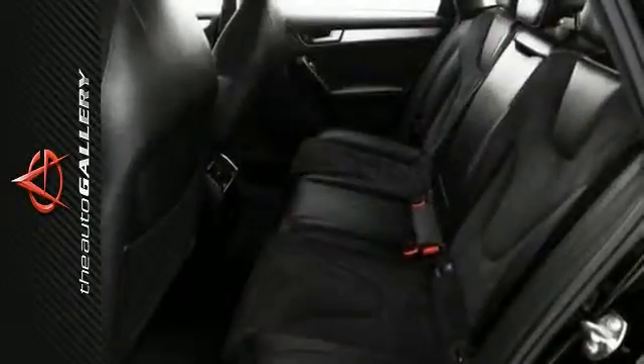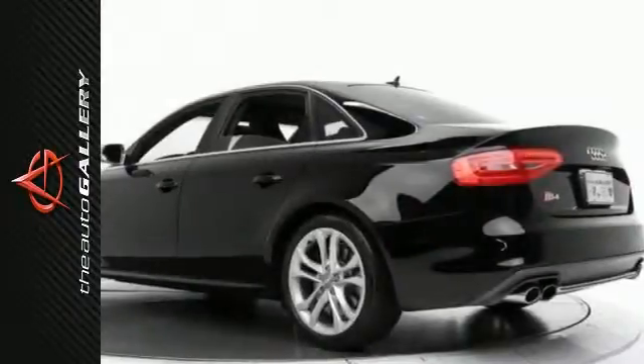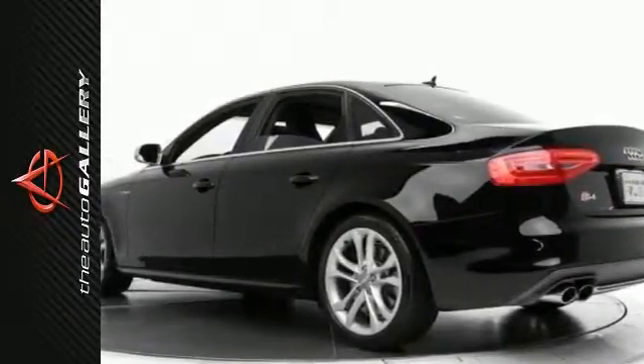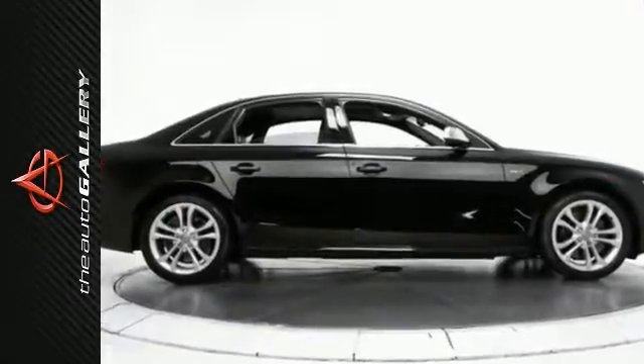Audi Connect, Audi Advanced Key, iPod Cable for Audi Music Interface. As with all of our vehicles, it is CARFAX certified. Please call or visit our showroom with any questions you may have.